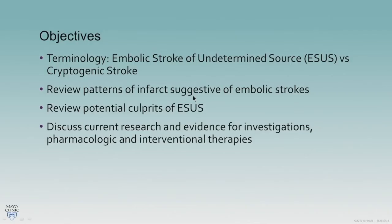Our objectives today are to cover the definition and terminology around embolic stroke of undetermined source and cryptogenic stroke, review imaging patterns of infarcts suggestive of embolic strokes, discuss their potential culprits, and cover current research and evidence behind investigations, pharmacologic, and interventional therapies.